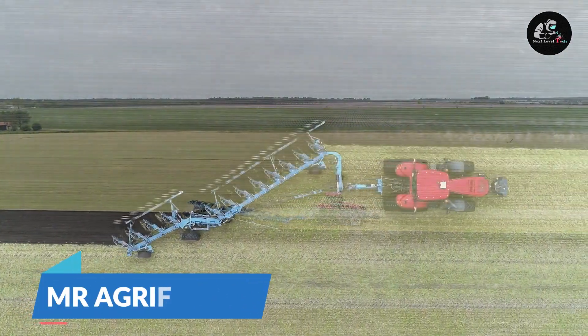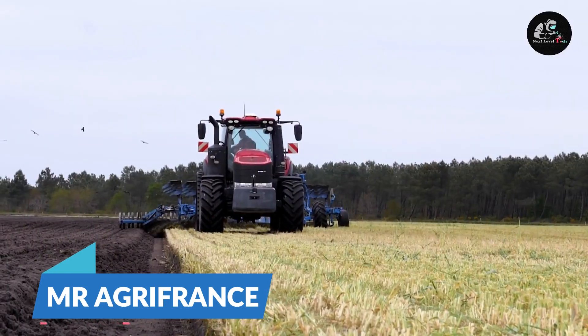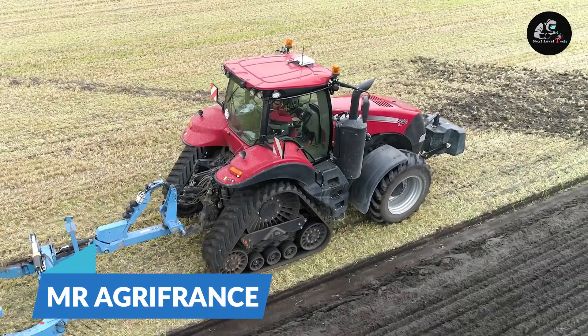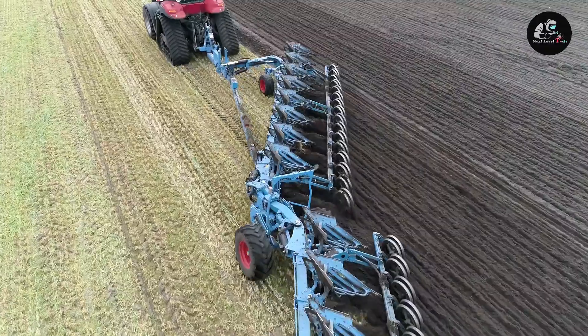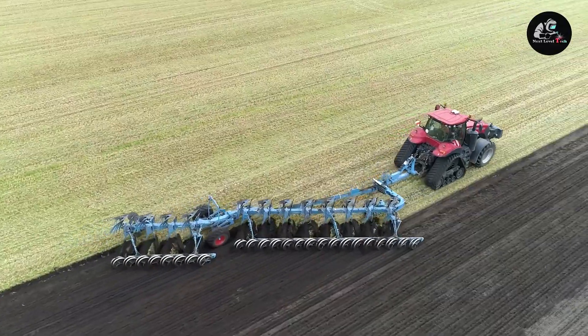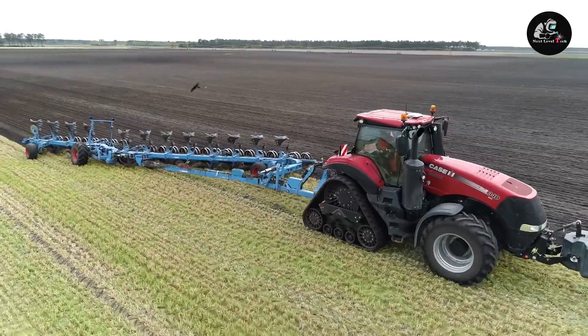Mr. Agri-France. Modern agricultural techniques save time and promote yield, but they do cost a lot of money. This heavy-duty tractor and its latest plow mount with hydraulic rollers is the machine of the future. The rear wheels of the plow provide stability and auto-adjust to ground level. Though it does rack up a hefty price, it offers great benefits as it could help you increase or boost crop production.